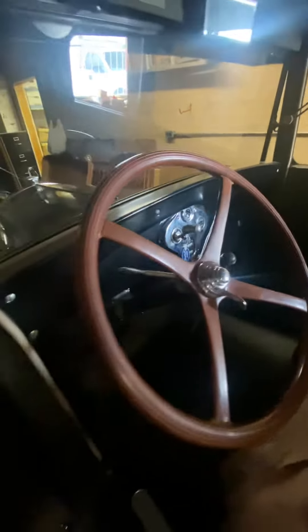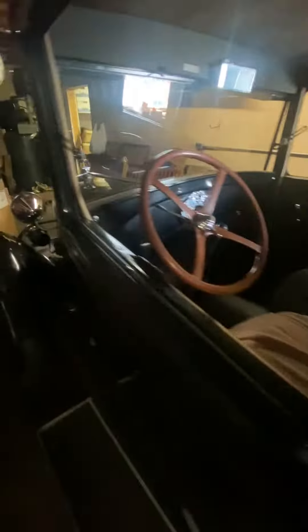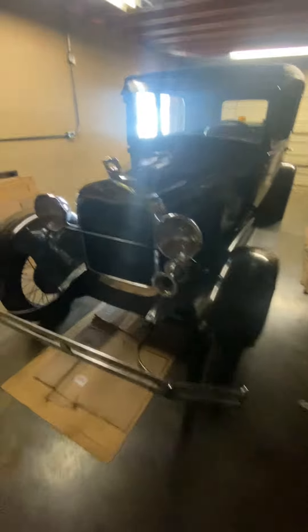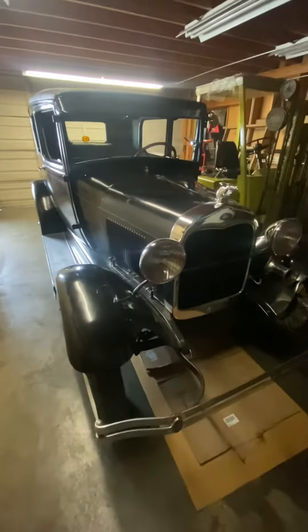It has an unsynchronized transmission, so it's kind of different to drive. But like I said, really good car — good for cars and coffee and little drive-in or Sonic outings. Thanks for watching!